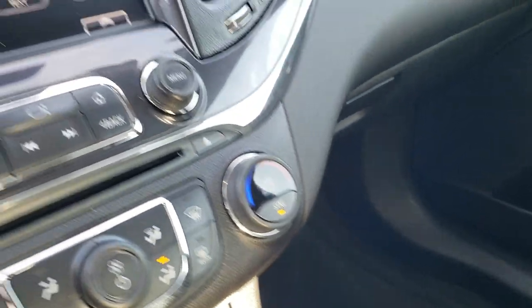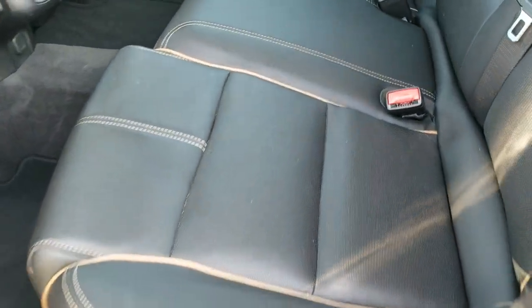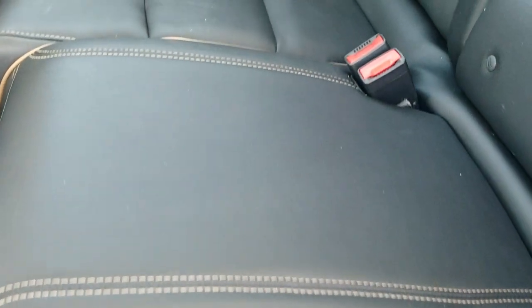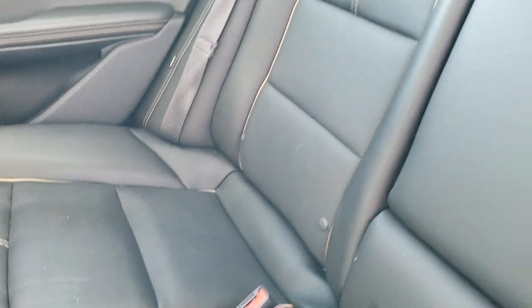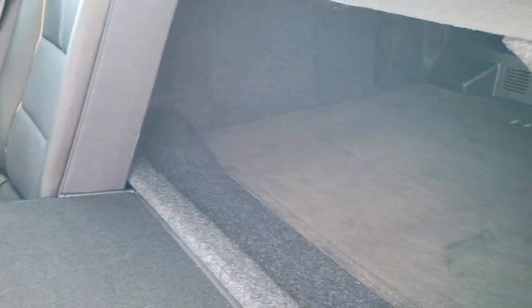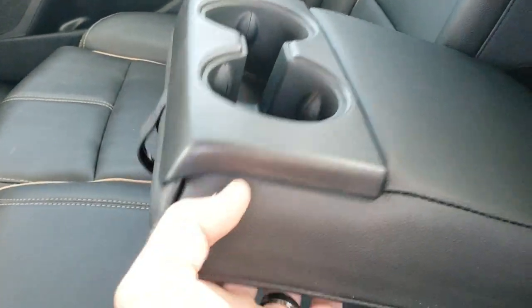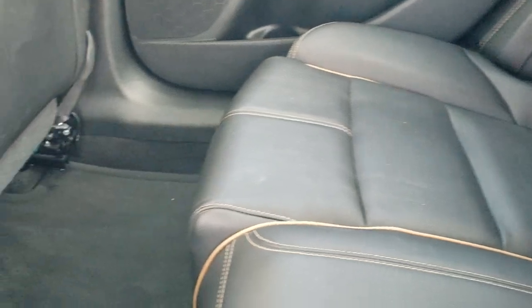We'll take a quick look at the back seats and then check out under the hood. The back seats on this vehicle are just as clean as the front. It has the LATCH child safety system. These seats do fold down for even more storage to add to that already huge trunk space — they go down pretty nice and flat. It has two cup holders in the center console, and the carpeting and floor mats back here are very clean as well.